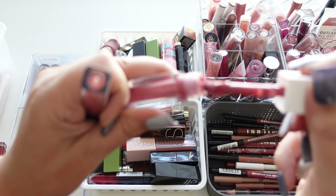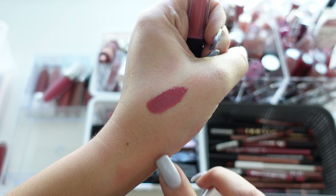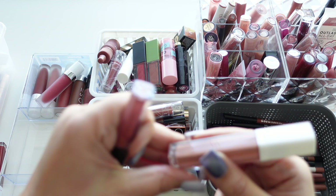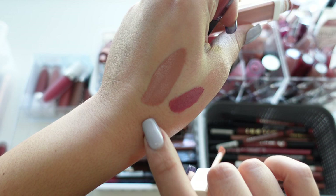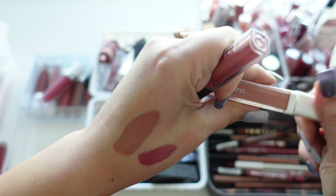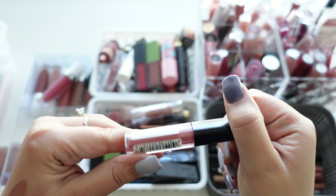Then we have an OFRA matte in Slush — not one of my favorites, I just don't like their lip products, a bit too thick, but pretty shades. Getting rid of that. Then we have Persona's matte in OG — a really pretty fall/winter nude, very thin formula and comfortable to wear, definitely setting this aside to repurchase.